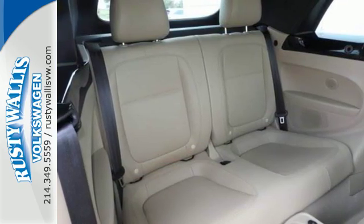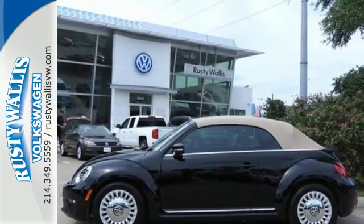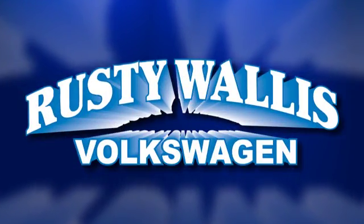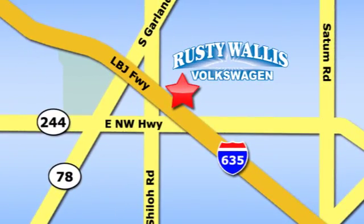This Beetle is a new force that is ready to be unleashed. Come in for a test drive today. Rusty Wallace Volkswagen is one of the premier Volkswagen dealerships in Texas. We're easy to find just off Northwest Highway at 12635 LBJ Freeway in Garland.